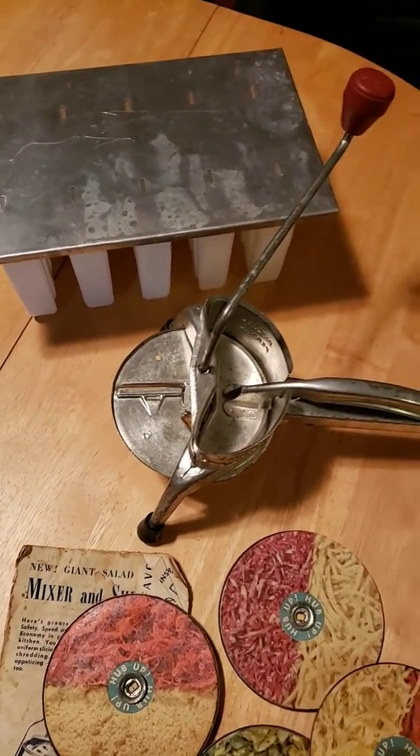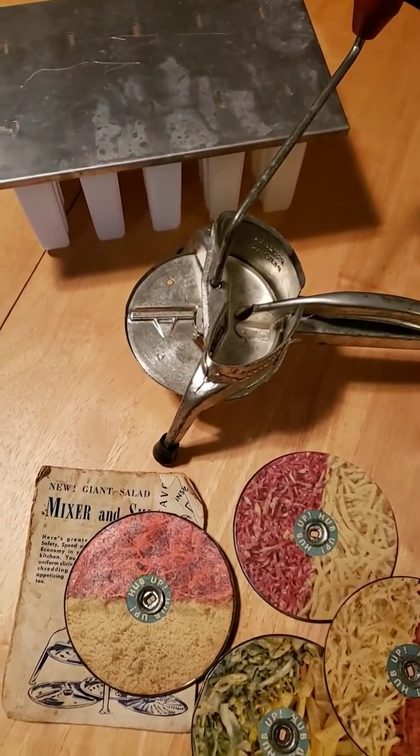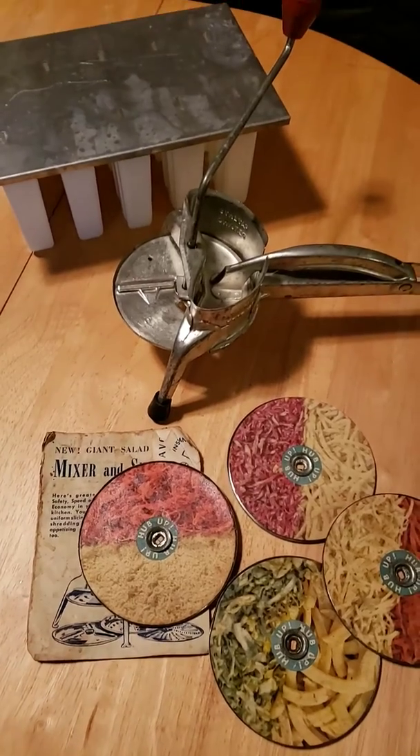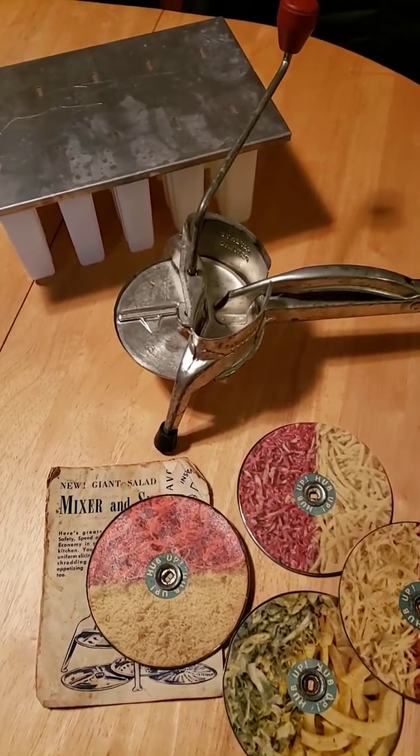I keep them in a box in the freezer, so I have all kinds of weird popsicles in my freezer. Anyway, just thought that would be an interesting note — thanks for watching, Michael, and for the kind words. Have a good one!